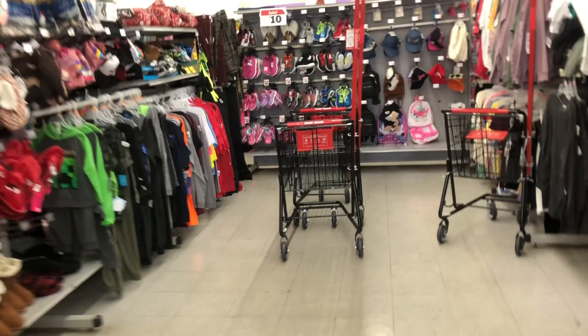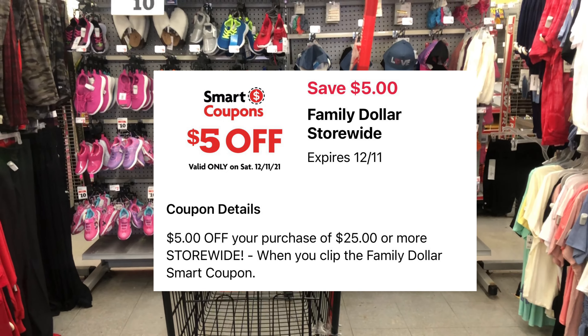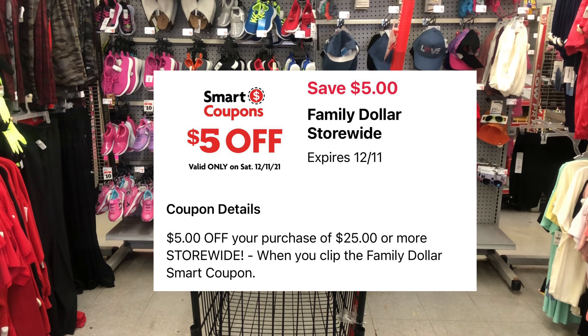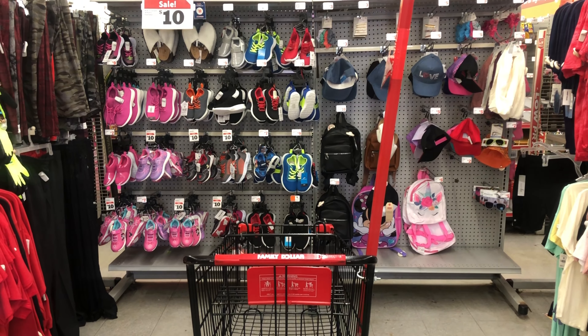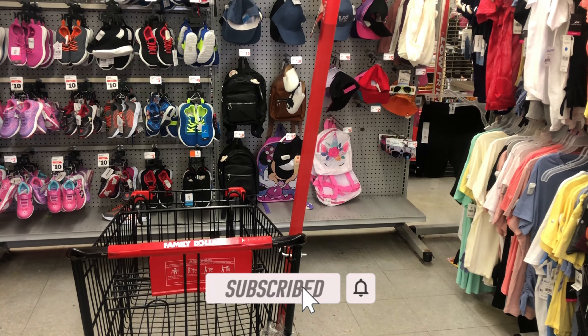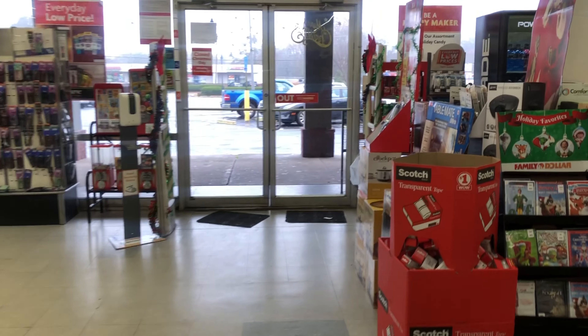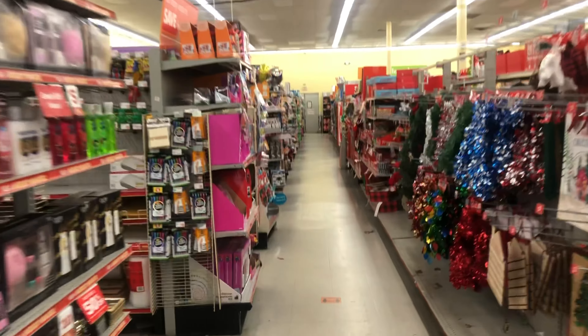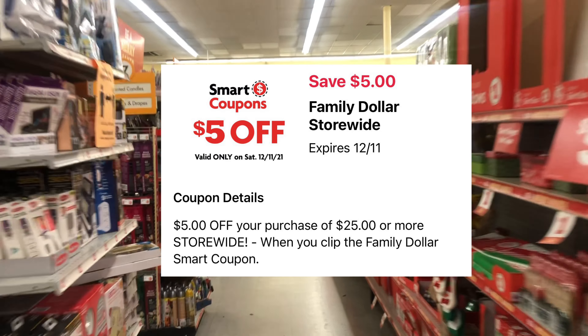Hey y'all, welcome back! We are heading inside Family Dollar to do our $5 off $25 scenarios video. We're going to take advantage of all digital deals — simply getting our total to $25 and getting an additional $5 off for having that digital coupon for 'spend $25, get $5 off.'